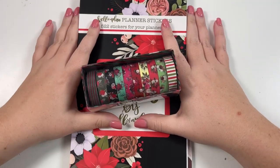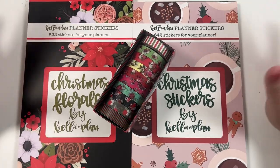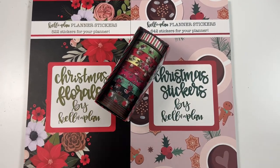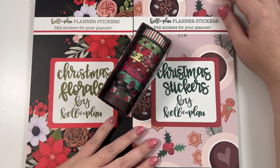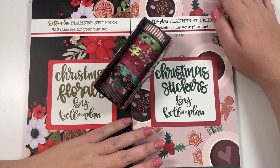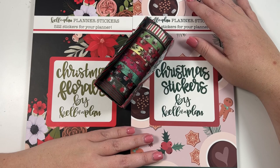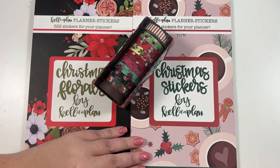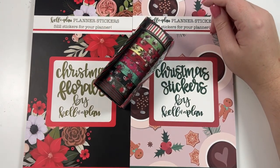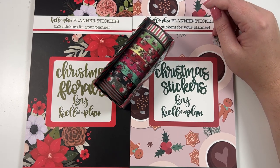Hey guys, it's Heather from Kelvin Plan, and I'm so excited because today we get to flip through Christmas sticker books. I know it may seem kind of early for Christmas — originally these weren't going to release until the end of October, but then USPS announced that they're slowing down mail, so I started getting nervous. I want you guys to get these in your hands as soon as possible so you can start planning for the holidays. This released to patrons last weekend and is going to release this Friday, October 15th at 10 o'clock AM on kelvinplan.com.